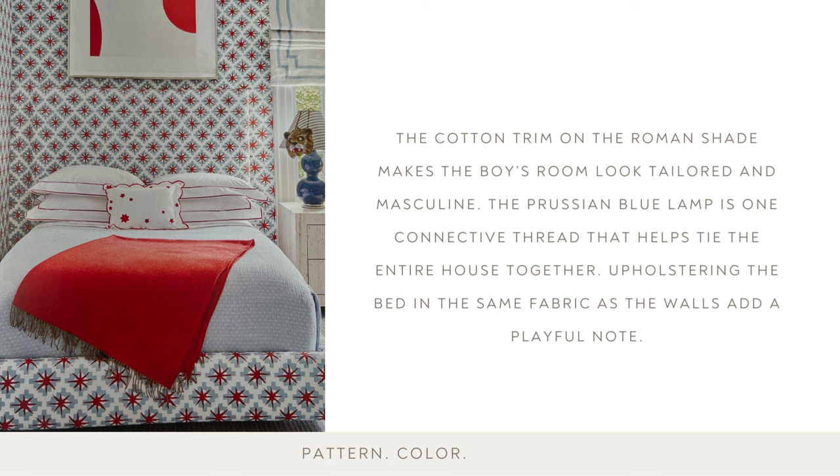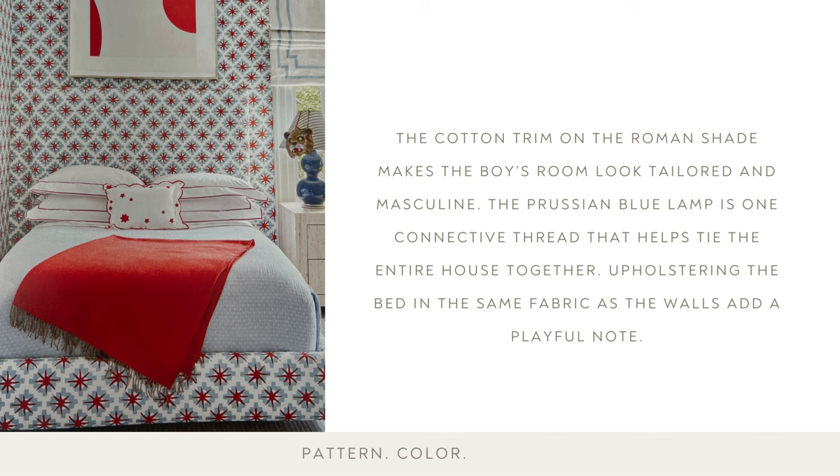The cotton trim on the roman shade makes this boy's room look tailored and masculine. The Prussian blue lamp is one connective thread that helps tie the entire house together. Upholstering the bed in the same fabric as the walls adds a playful note. The nursery's wallpaper is in soothing blues and grays. The ceiling is treated as a fifth wall with high-gloss paint to suggest greater height, and the overhead fixture fits the room scale beautifully. The layered rugs are perfect for playtime.